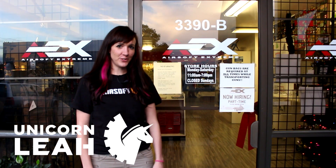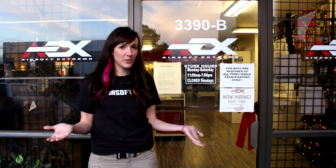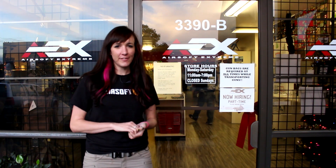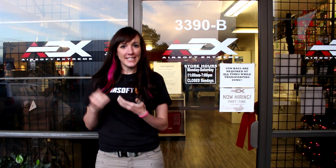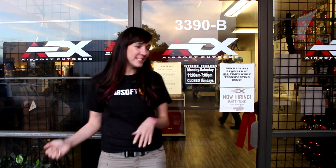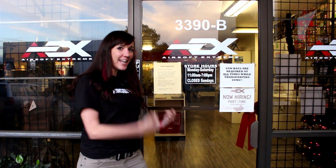Hi friends, it's Leah the Airsoft Unicorn and welcome to the first in my series of the Shop Local series where I'm going to be traveling around visiting your local stores and highlighting them. Today, our very first stop is Airsoft Xtreme in Santa Clara, California. Let's go inside and check it out.